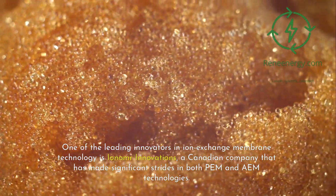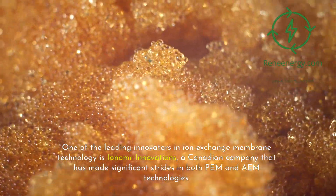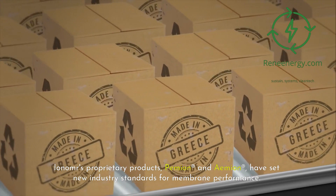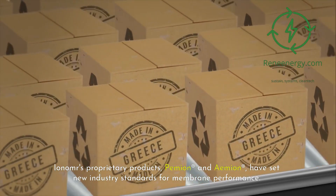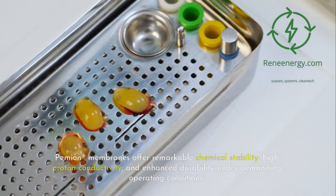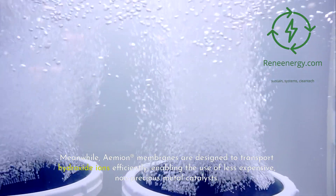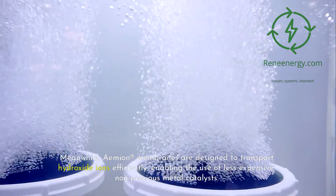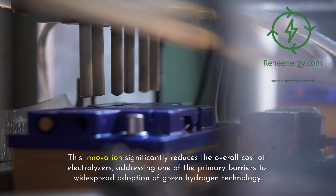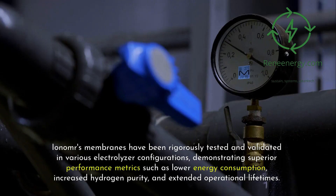One of the leading innovators in ion exchange membrane technology is Ionomer Innovations, a Canadian company that has made significant strides in both PEM and AEM technologies. Ionomer's proprietary products, Pemioner and Amioner, have set new industry standards for membrane performance. Pemioner membranes offer remarkable chemical stability, high proton conductivity, and enhanced durability under demanding operating conditions. Meanwhile, Amioner membranes are designed to transport hydroxide ions efficiently, enabling the use of less expensive non-precious metal catalysts. This innovation significantly reduces the overall cost of electrolyzers, addressing one of the primary barriers to widespread adoption of green hydrogen technology.